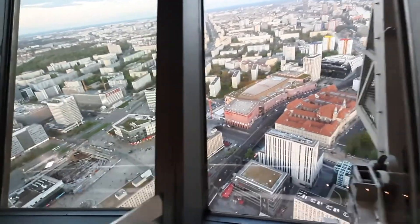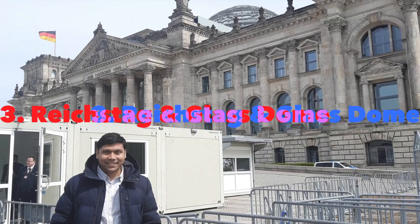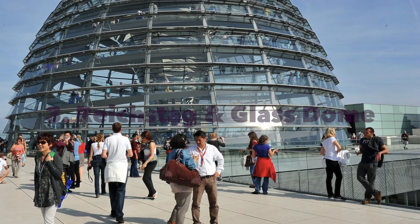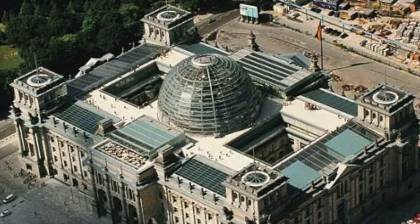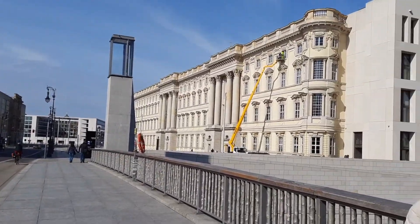Grab a coffee or enjoy a meal in the rotating restaurant — it's a mesmerizing experience you won't want to miss. Our journey continues to the rebuilt Reichstag, home to the German parliament. The blend of the original neoclassical architecture and the modern glass dome designed by Norman Foster is truly captivating. Take a guided tour to explore the building's history and its significant role in German politics — a must-do in Berlin.